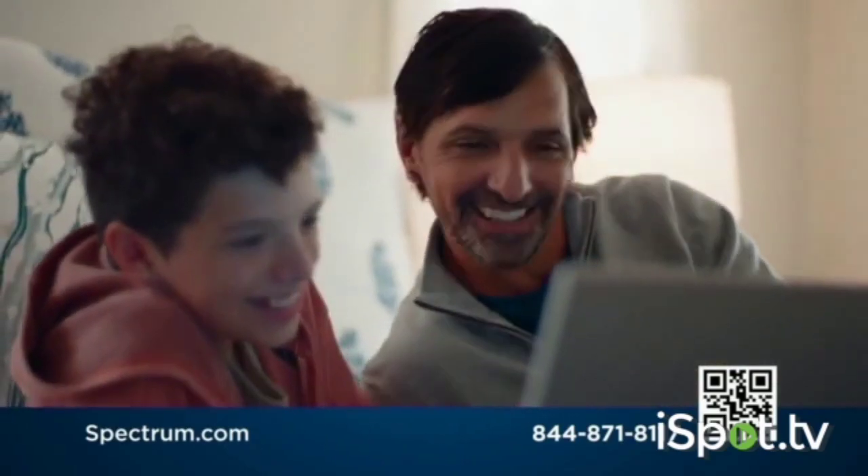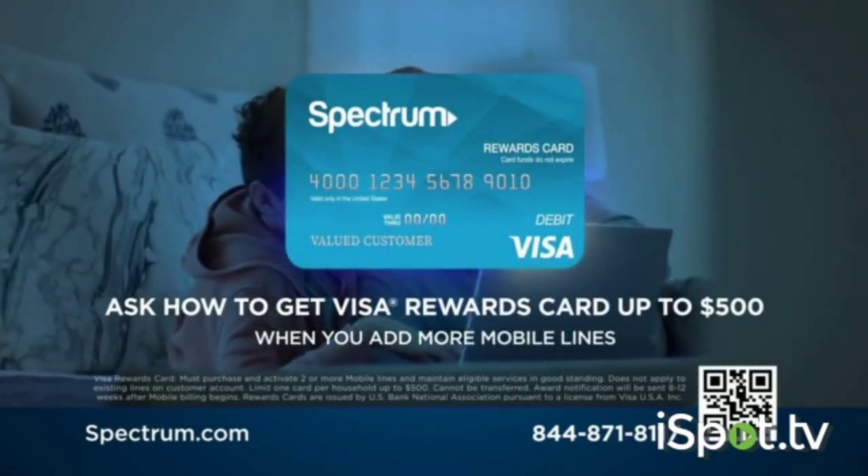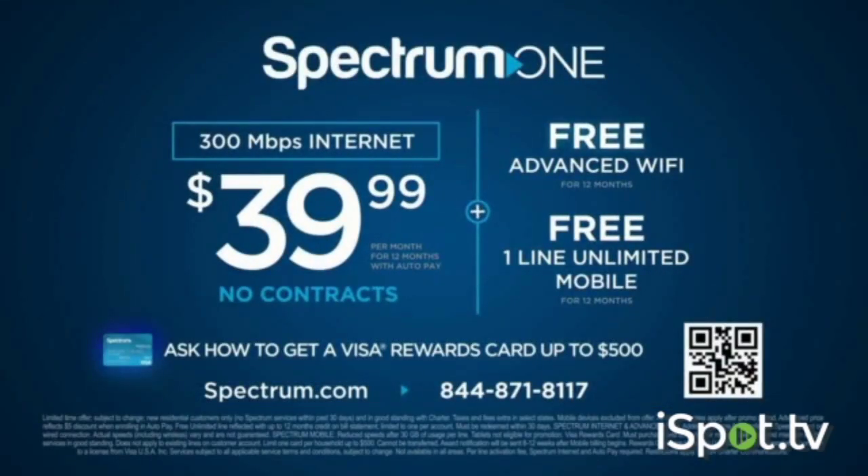Get it all with Spectrum One. Ask how you can get a Visa Rewards Card up to $500 when you add more mobile lines. Internet for $39.99 a month, free advanced Wi-Fi, and a free unlimited mobile line. Call 844-871-8117 or scan to call.